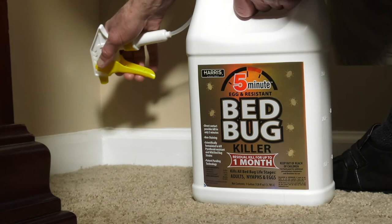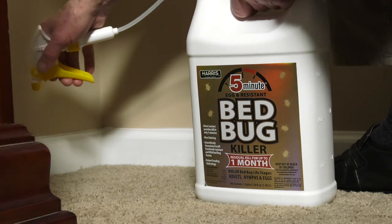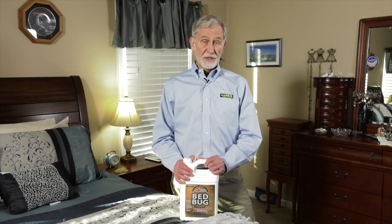Harris 5-Minute Bed Bug Killer is odorless, non-staining, and kills pyrethroid-resistant bed bugs and eggs. With a long residual and quick kill, and with additional EPA-approved application areas, this formulation makes a great addition to the Harris Bed Bug control line.